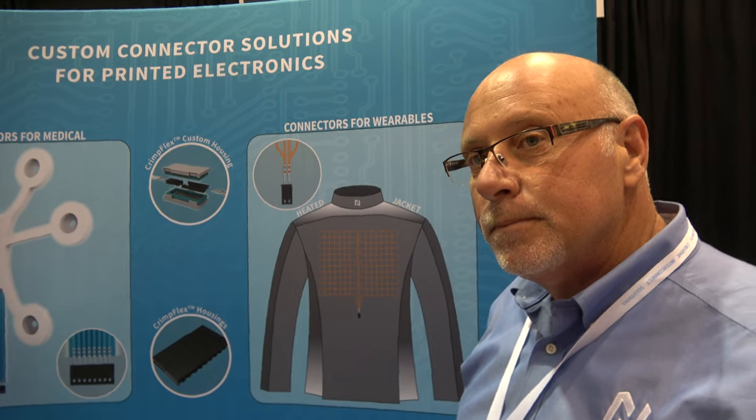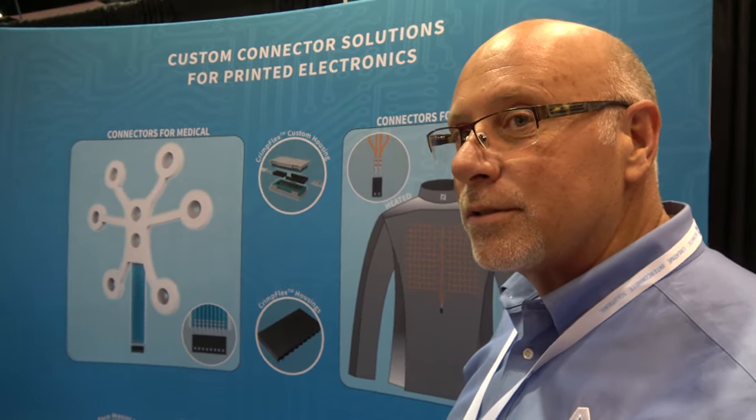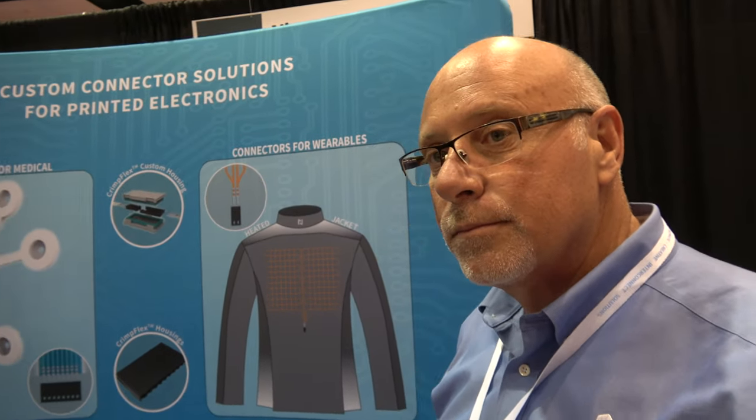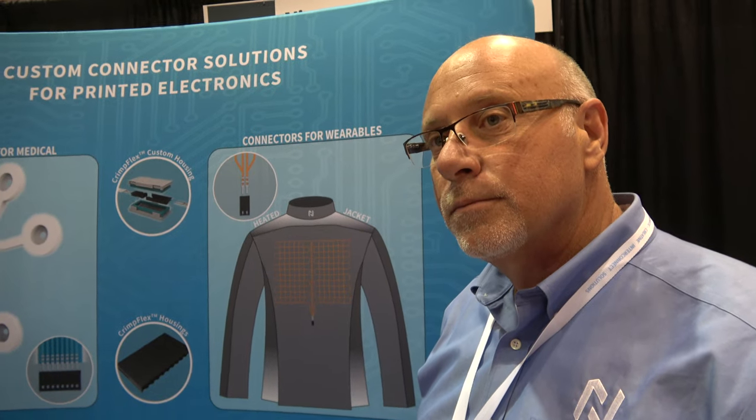Doing a connector is one of the biggest challenges in the flexible and printed electronics industry. There's a lot of printed stuff, but it needs to connect to batteries, to another SOC chip, or to a PCB. That connector needs to be strong, waterproof, and robust — and Nikomatic has solutions for all of that.